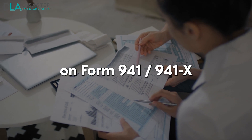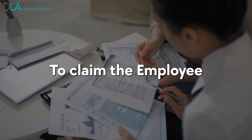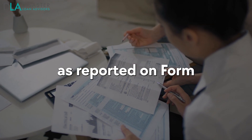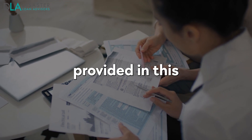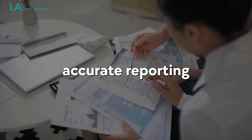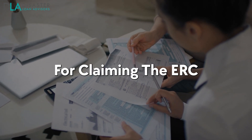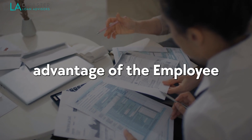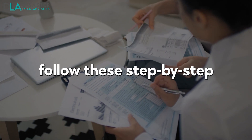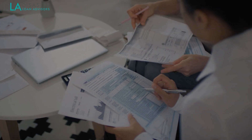How to claim the ERC on Form 941/941-X: to claim the Employee Retention Credit as reported on Form 941, follow the step-by-step instructions provided in this section and ensure accurate reporting for eligibility. To help small to medium-sized business owners take full advantage of the Employee Retention Credit, follow these step-by-step instructions for claiming the valuable payroll tax credit.